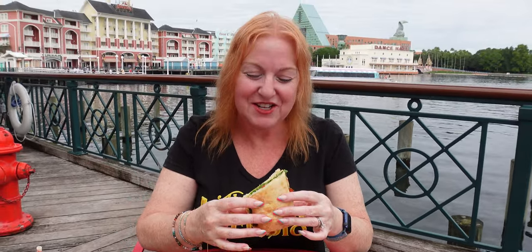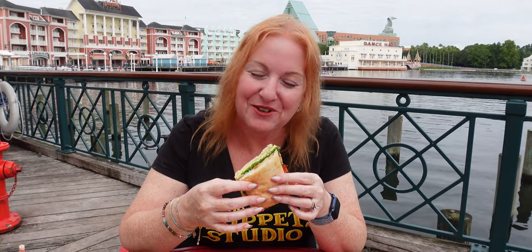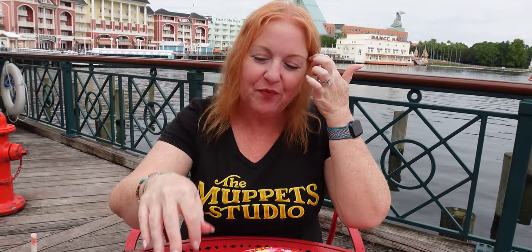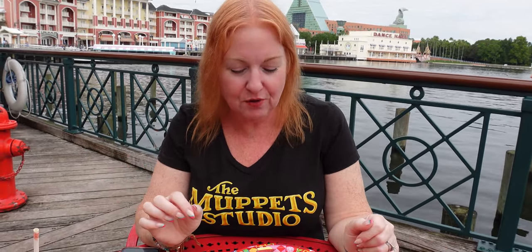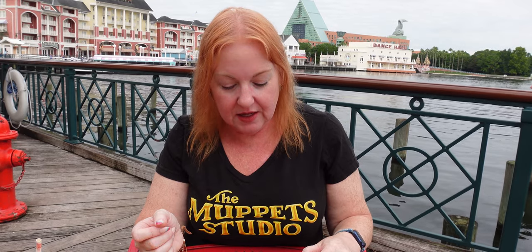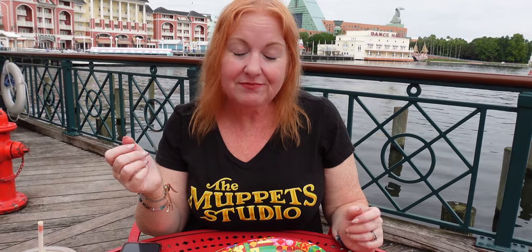I'm going to try it on camera. Enjoy the sounds of construction while I chew. That's actually really good. I spoke to someone on the way in who had just gotten this and she didn't really care for it, but I really like it. The pepper jack gives it a little kick, which you kind of need with so much ciabatta bread. The eggs are really good — the Just Egg — and the tomato jam is sweet, so it's a really great combination. I would definitely get this on my way to Epcot, which is what I'm doing right now.